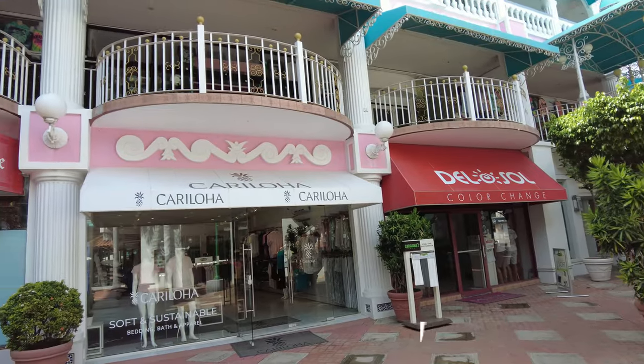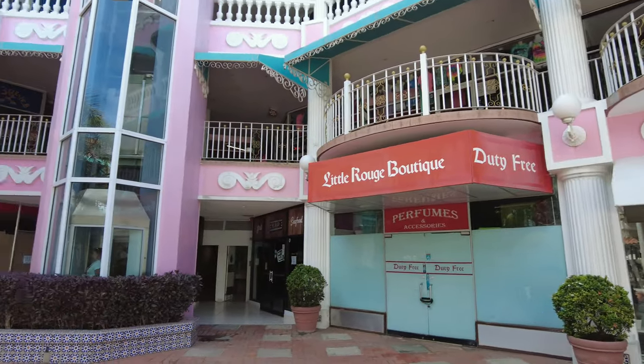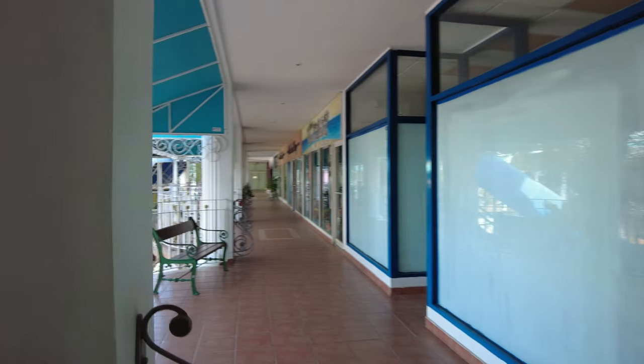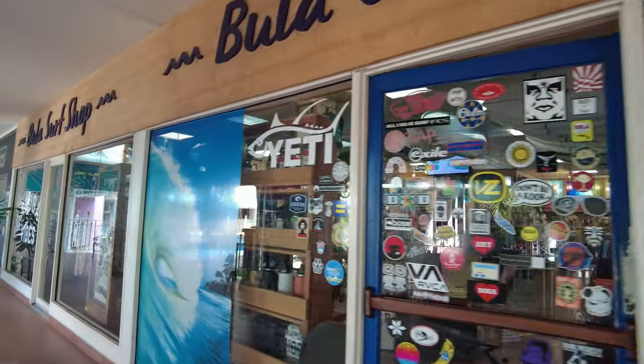We arrived at the Royal Plaza Mall, but I'm not sure what happened here because a lot of the stores are closed and it's a Saturday. Maybe it's due to the pandemic. We took about 10 to 15 minutes to walk around and visit a store to look at tumblers and check prices, and after that we just left.